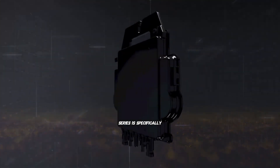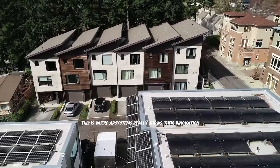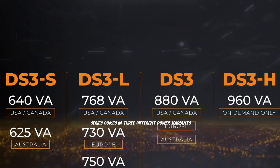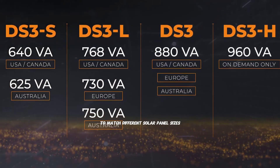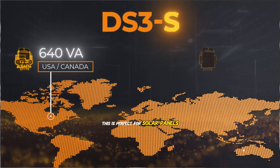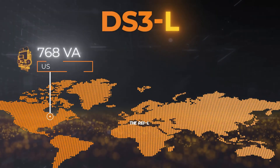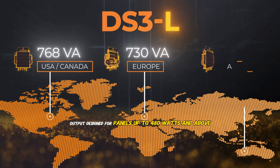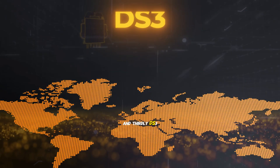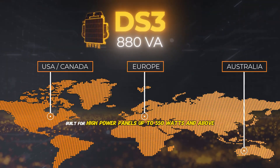The DS3 series is specifically designed for residential installations — this is where AP Systems really shows their innovation. The series comes in three different power variants to match different solar panel sizes: the DS3S at 640VA output, perfect for solar panels up to 400 watts and above; the DS3L at 748VA output, designed for panels up to 480 watts and above; and the DS3 at 880VA output, built for high-power panels up to 550 watts and above.